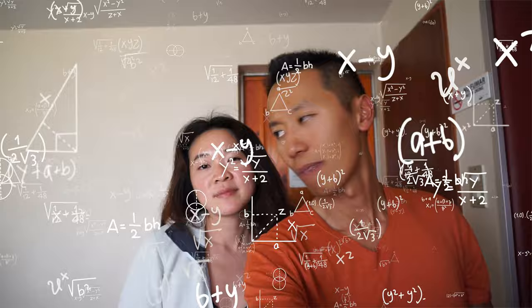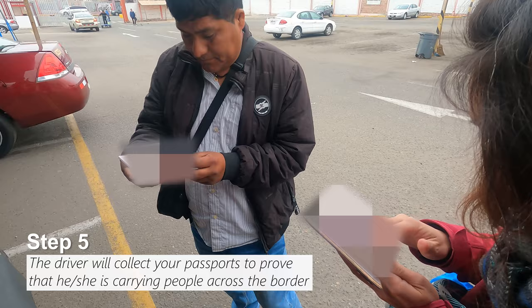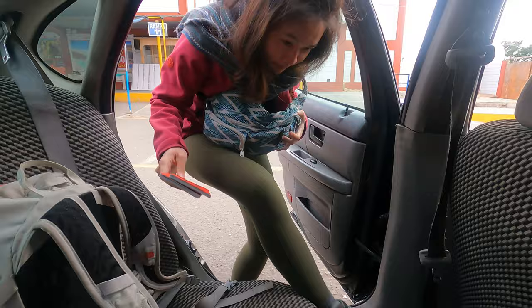Step 5: the driver will take your passport to the counter to prove that he's carrying people across the border. We were a little insecure about handing our passport to someone, so I followed the driver all the way to the counter. It's a cardinal sin for your passport to leave your sight when travelling. But this seems to be the normal way they do things here — it's only a 5-minute quick stop for the driver to get it stamped, and it's on the same side of the border, not while you're crossing. Very quickly your passports are back in your hands.